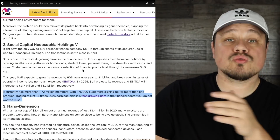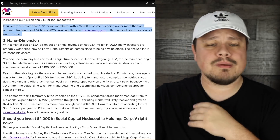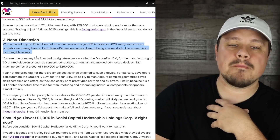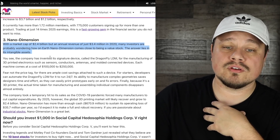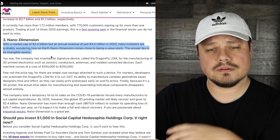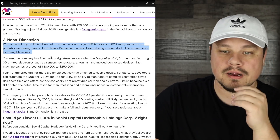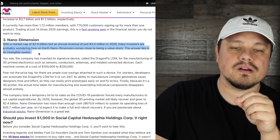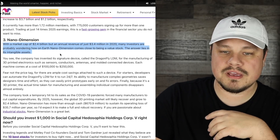Let's swing back over. Number three — our baby, Nano Dimension — a tiny company with a market cap of $2.4 billion but an annual revenue of just $3.4 million. People are up in arms about that. Many investors are probably wondering how on earth Nano Dimension comes close to being a value stock.